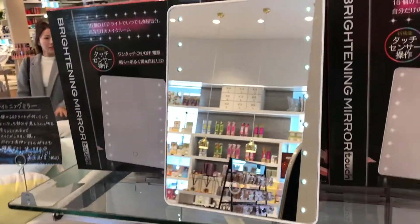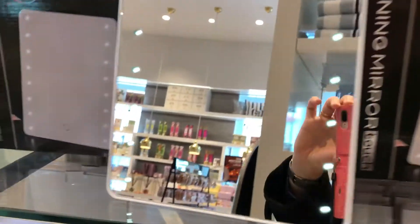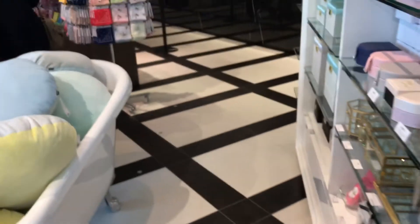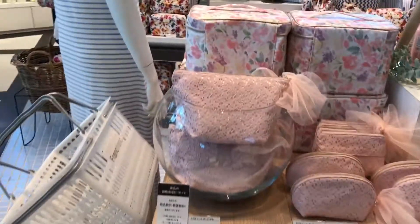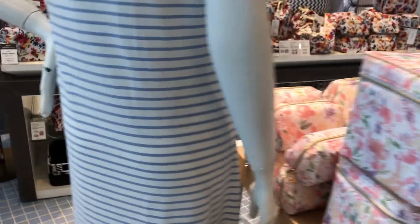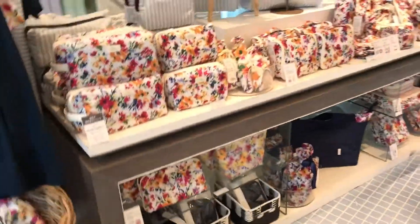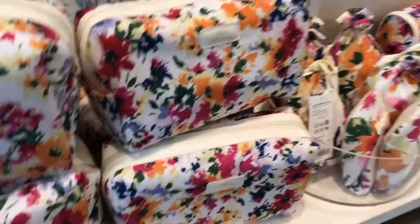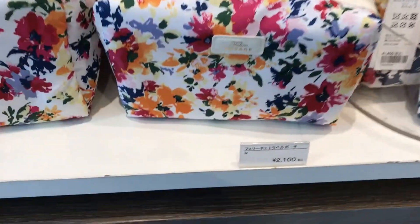This is the famous LED mirror that everyone's been talking about. Surprisingly it's only 3,218 yen, which is not that bad at all. Makeup bags — a whole bunch of makeup bags, more makeup bags. I think these are actually adorable and it's only 2,100 yen, so you can't beat that price.